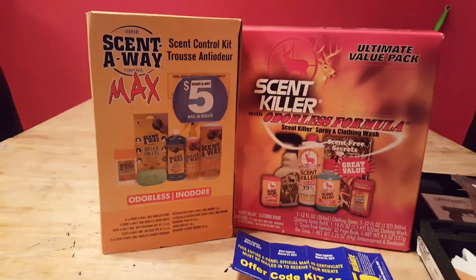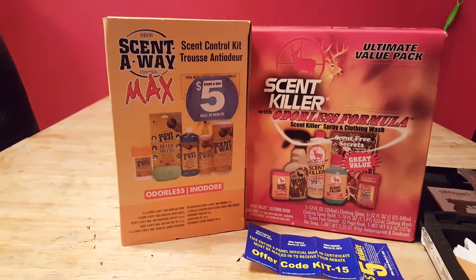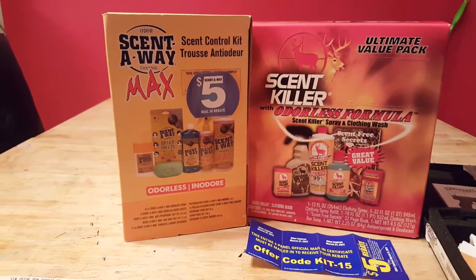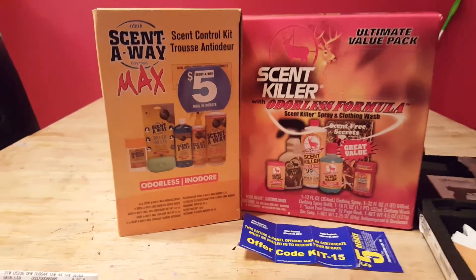What up guys, Rob, HNRA42. Just wanted to tell you to check your local Walmart sporting goods now that hunting season's over. There's a lot of really good clearance deals out there.